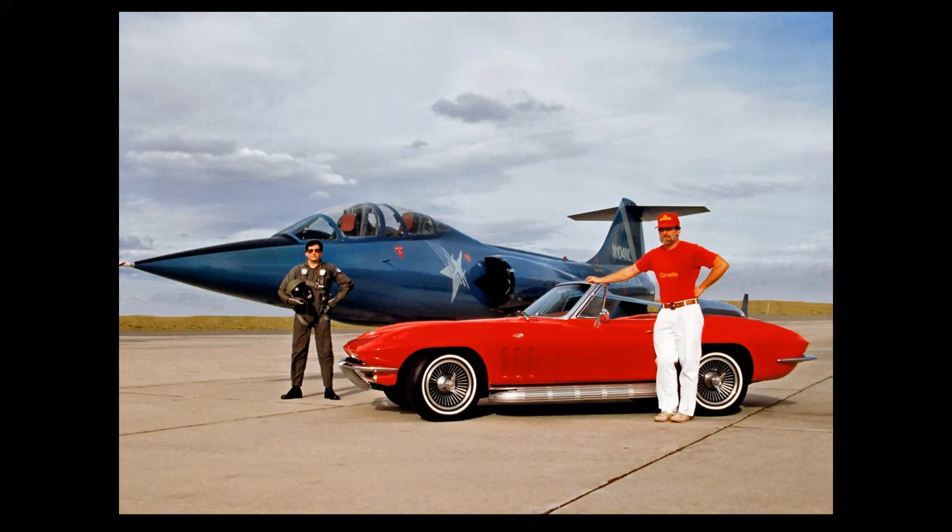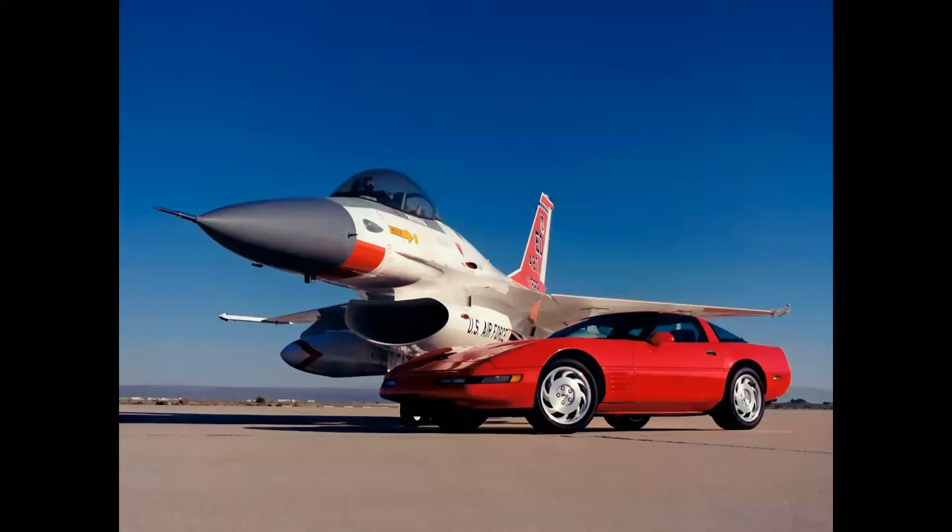This was a photo shoot for Vette Magazine. Let's compare this pairing to this pairing — the F-16 with a 1994 Corvette. This photo was taken by my friend Tony Landis at Edwards Air Force Base.